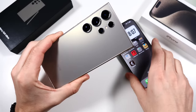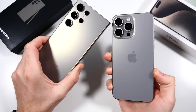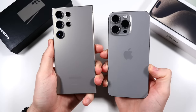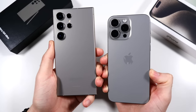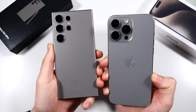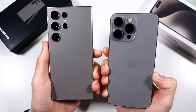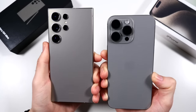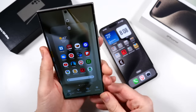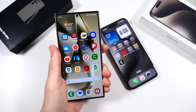After two weeks of using the S24 Ultra and using the iPhone 15 Pro Max for several months, I can tell you right off the bat, the S24 Ultra has the better battery life. I haven't actually recorded the exact screen-on time because it's been varying depending on how I've been using it, but with the same type of usage, I've been getting more battery life with the S24 Ultra.